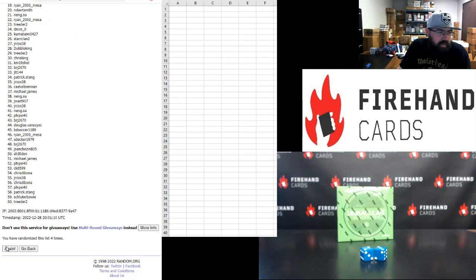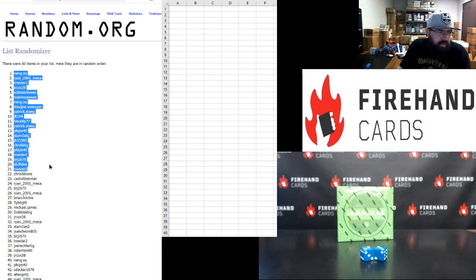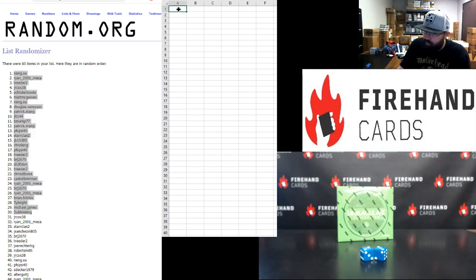Four and five. Top 30: Nang Suu, Ryan Mesa, Treater, JR Cox, Shelter Bowie, Matt McGallan, Nang Suu, Dougie V, Pat Stang, JLT B Mark, Pat Stang, Fyside 40, Star Clan, JB, Chris King, Fyside 40, Treater, BRJ, Sheldon, Treater, Chris Tabona, KLWL, Brennan, Ryan Mesa, BRJ, Ryan Mesa, Brian Mesa, Brian Hilchie, Ty Bright, Michael James, and The Bloke King.